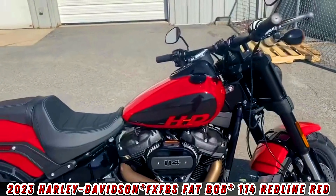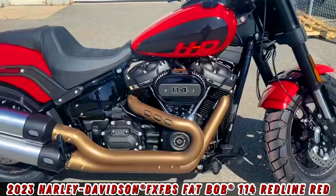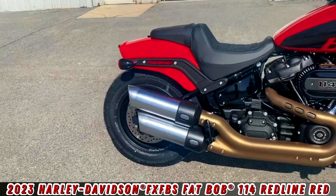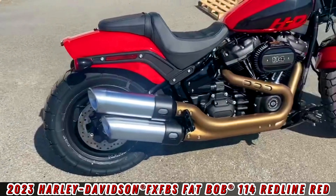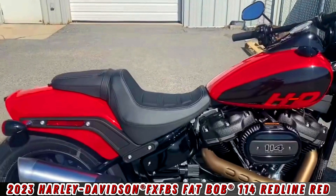This is the 114 Milwaukee Eight, finished with a two-into-one back into two upswept custom-style exhaust. The bike also features a two-up riding position.